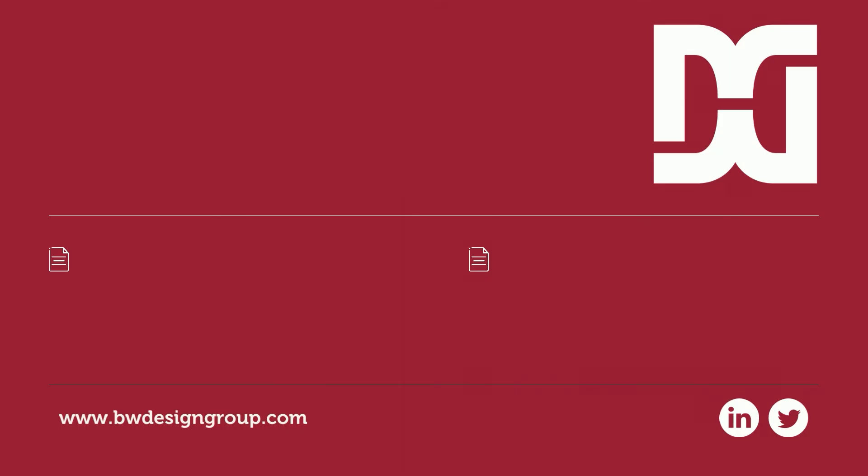I hope you found this information helpful. If you have any questions or need additional details, please reach out to our contacts listed here. You can also email us at info@BWDesignGroup.com. Thanks for watching this video.